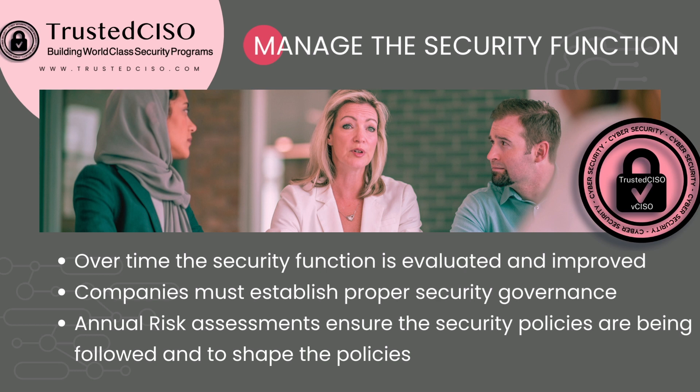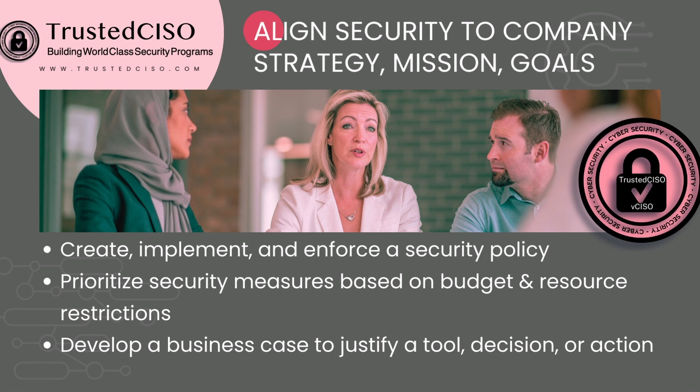You need to have annual risk assessments to ensure that you're actually following your security policies, and you can also update the policies at least annually. You need to align your security program to your company strategy, mission, and goals. If you don't, it's just going to be a side thing — there's not going to be proper funding or budget for it, and it's not going to be taken seriously. You need to create, implement, and enforce a security policy.